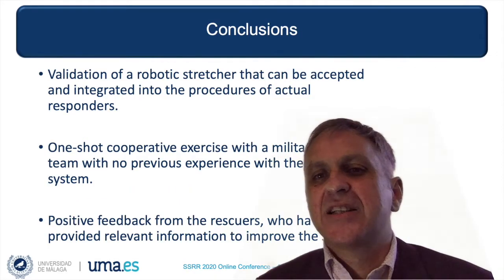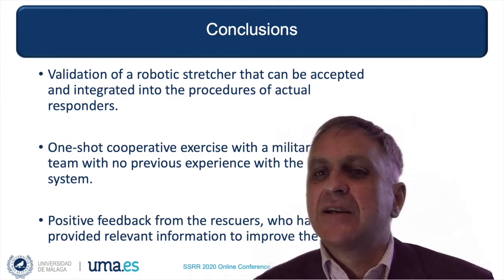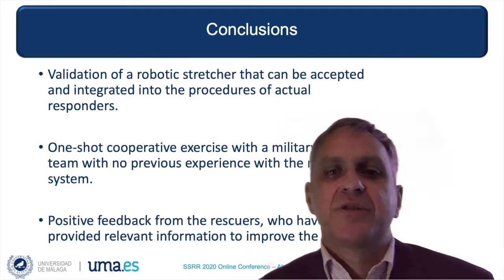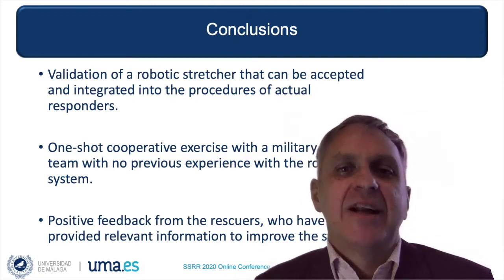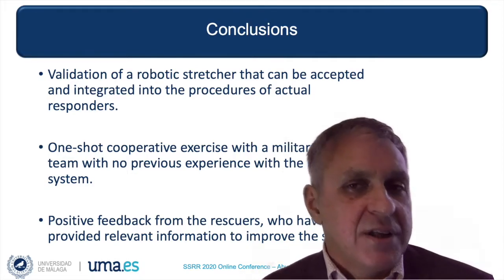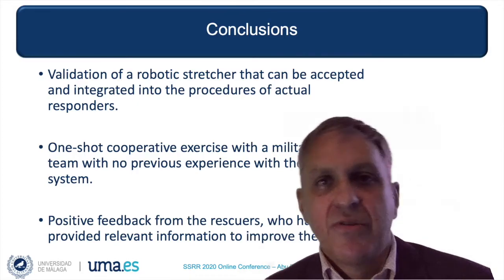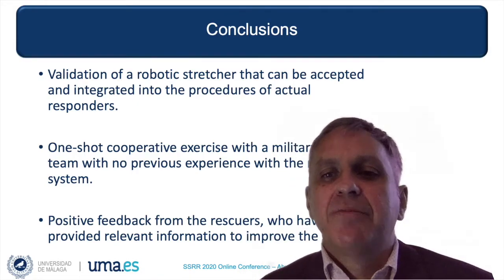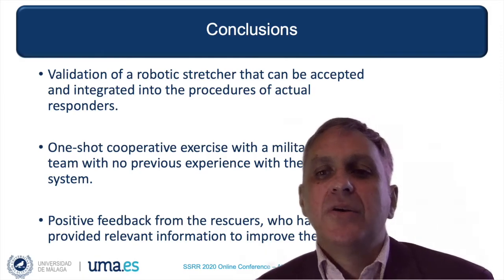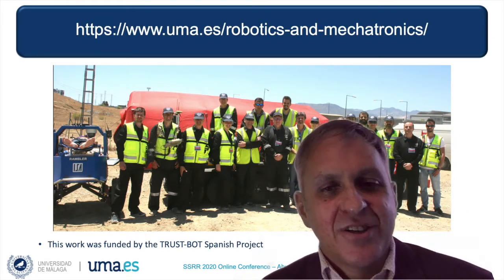In this work, we have presented an experience where search and rescue specialists cooperated with our robotics research group to validate a robotic stretcher. Our goal was to provide a robotic solution that could be accepted and integrated into the procedures of actual responders. The validation was done during a one-shot cooperative exercise with strong timing constraints under realistic conditions. The members of the military rescue team that tested the system had no previous experience with the robot. In general, we have received positive feedback from the users, and the results can be useful to improve the technology readiness level of this solution. Thank you.